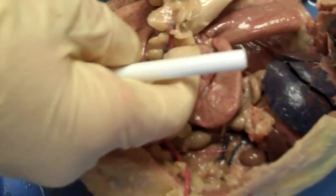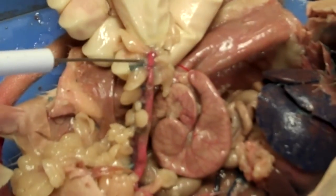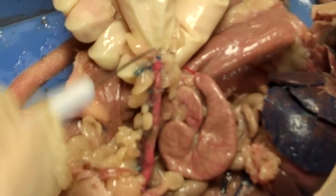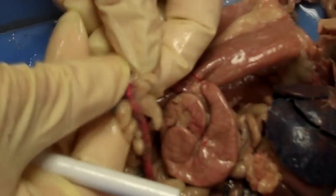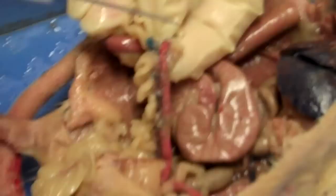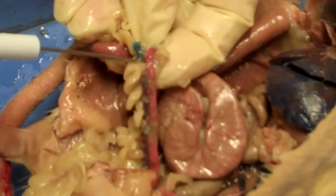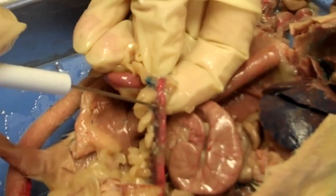Embedded in the fat at the very tip of the uterine horn, you'll find the ovary and the oviduct. The ovary is very tiny but more glandular-looking, or bumpy — so that would be the ovary. The oviduct is just a small coiled-up tube that connects the ovary to the uterus.